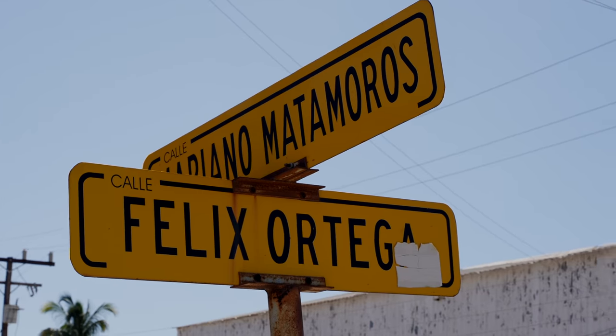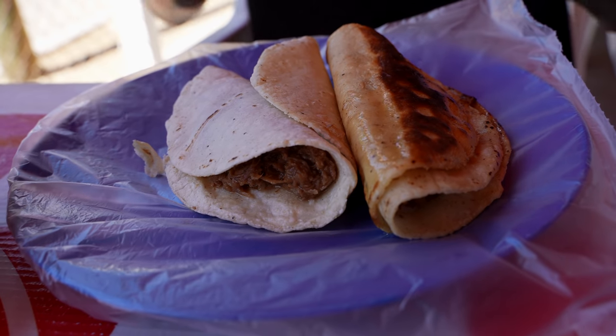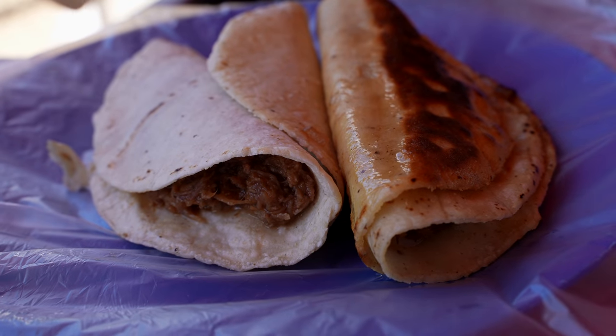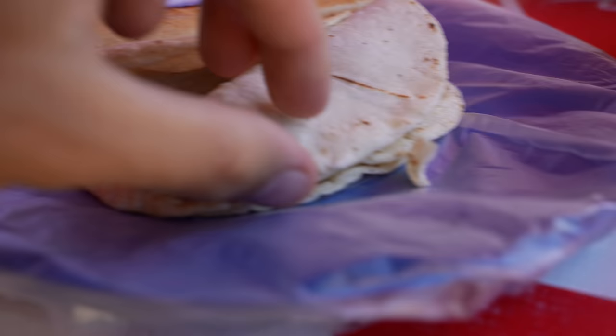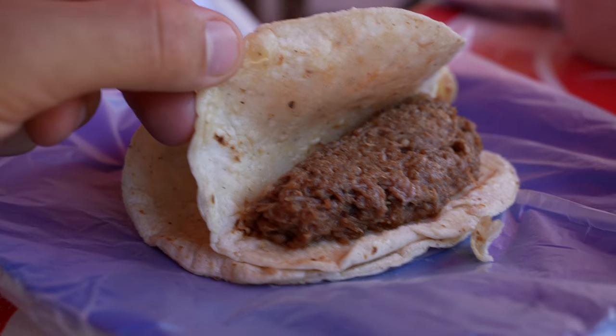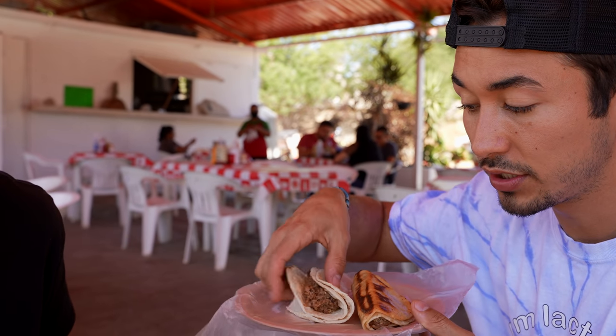Our food has arrived and it came very quick. Check this out — instead of using paper plates here, they literally use plastic plates wrapped in paper. So they can keep reusing them. Pretty efficient if you ask me.